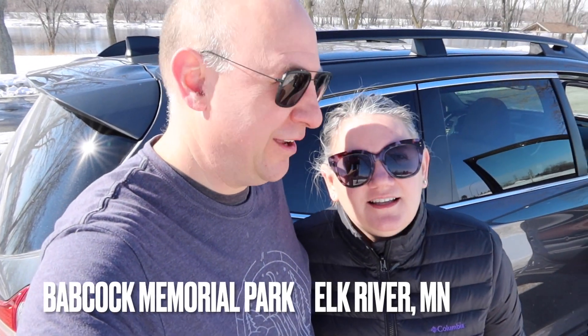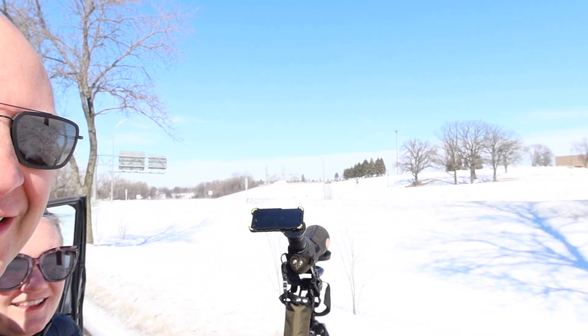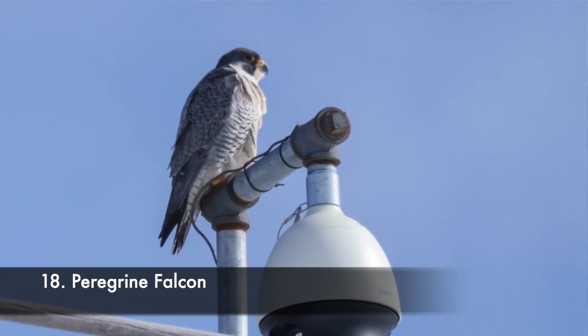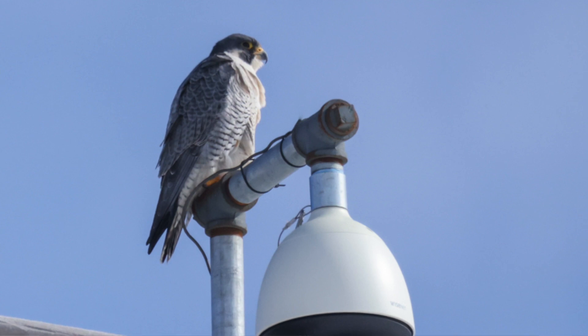We decided to do a Sunday drive, and one of the things I was hoping to find today was a raptor. And what have we found? A pretty cool raptor — a Peregrine Falcon, which is very cool. We've seen a Peregrine Falcon before, but not really since we've been birding, and not in Minnesota. We saw one in Yellowstone. So I'm really excited about that.